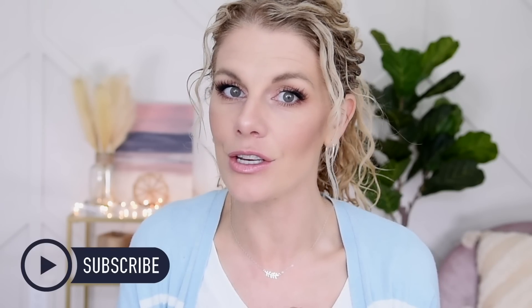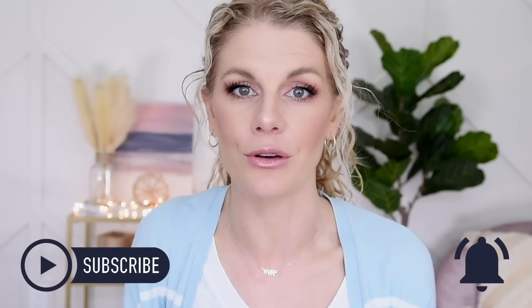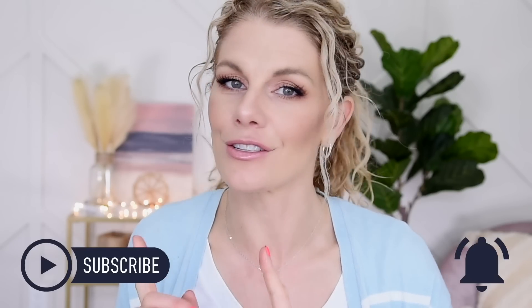Before we get to the makeup, a special welcome to any of you that are new here. Thanks for joining me. Hope you'll consider subscribing and hit your notification bell so that you can know every time I upload a new video. And with that said, let's just get into the makeup.